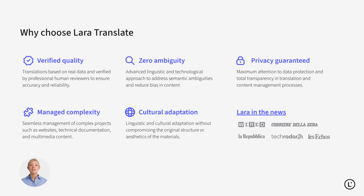Why do companies choose Lara Translate? Verified quality, zero ambiguity, full data privacy, smooth multilingual project management, and cultural adaptation, setting a new global standard for AI-powered translation.